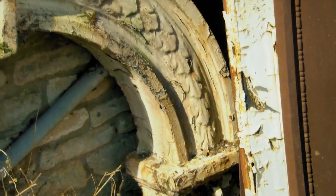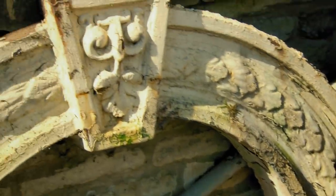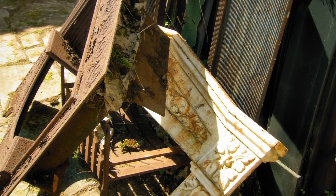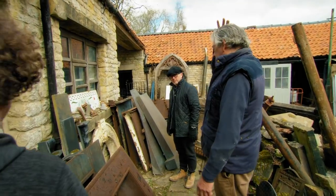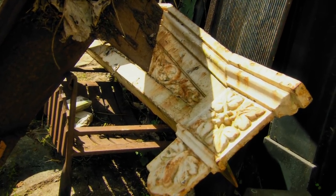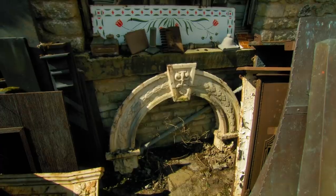Where did you get these from? That came from Grantham many years ago — it's just parked here and never moved. That's extraordinary. How much are they? £250 for that. 400 a pair? £425. Sold.